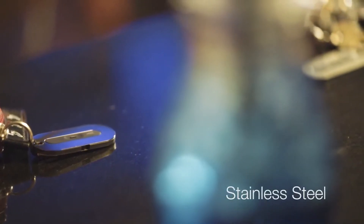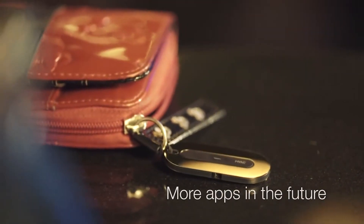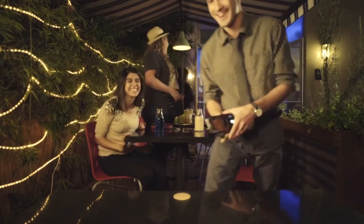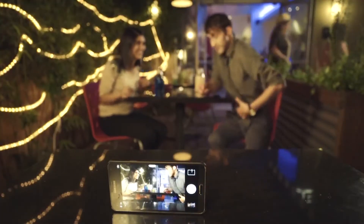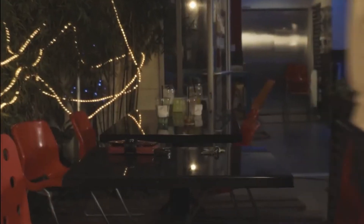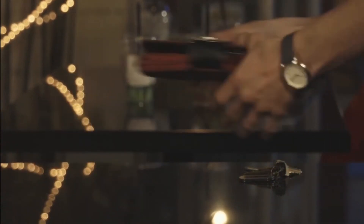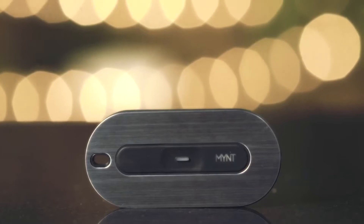This tiny one-eighth inch tracker can be attached to your belongings so you'll have full control. Mint is made of stainless steel. It has an interchangeable battery that lasts up to a year and it's open to third party. Enjoy a date and want to take a picture together? You can use Mint to remote control your camera for a selfie. Can you imagine never losing your stuff again? Introducing Mint.